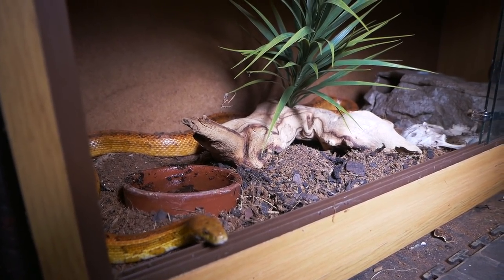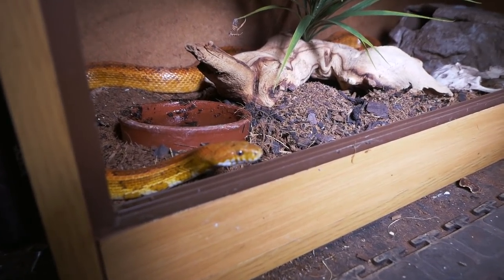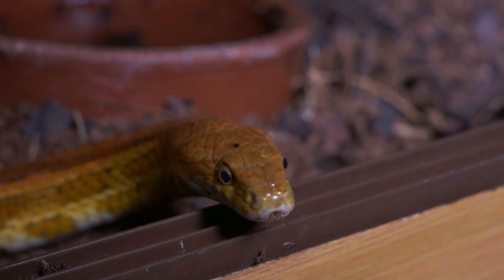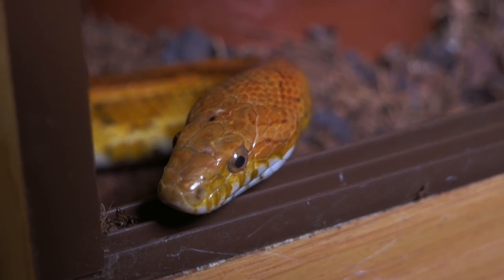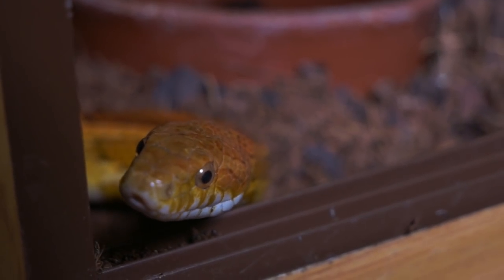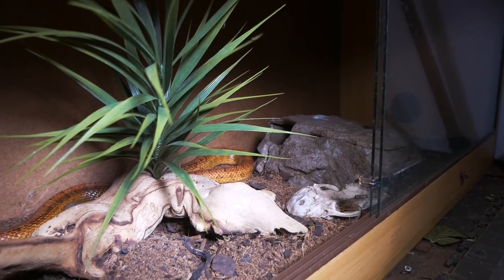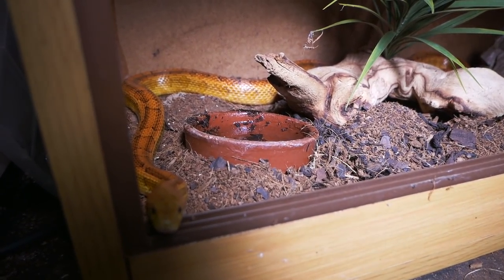Last but definitely not least is my corn snake male named Chimanga. Chimanga basically means corn in one of the African languages, so I thought it was fitting to name him that. He's a very inquisitive snake and I can't wait to get him a mate — I think cute little baby corn snakes would not be the worst thing ever. I was given him because someone was unable to keep him and was moving out of the country. He's a normal corn snake and he's just awesome.